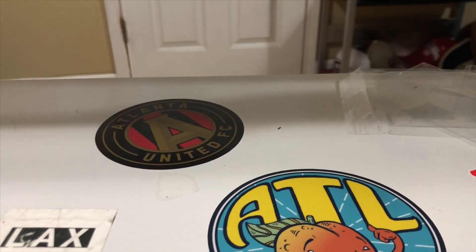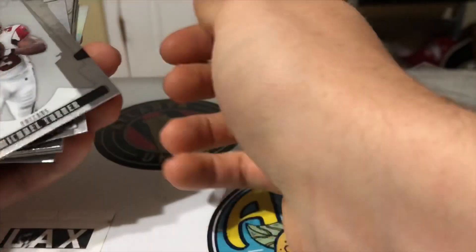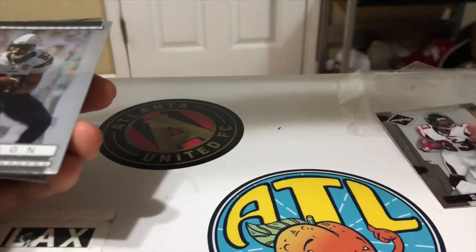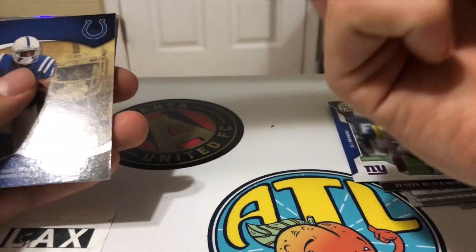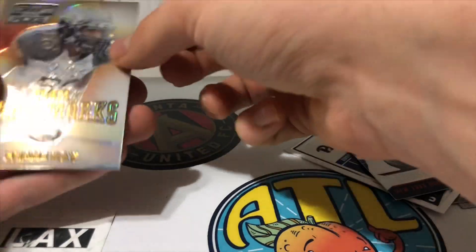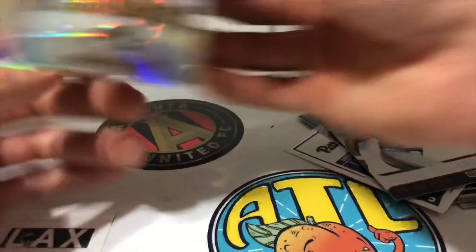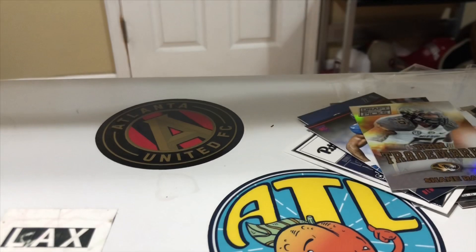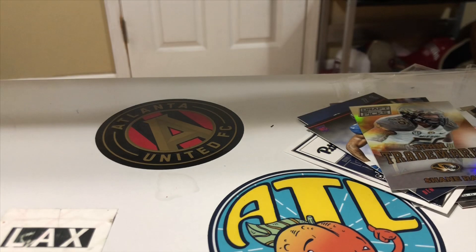Alright, another pack. Here are the cards: Michael Turner, Vincent Jackson, Justin Blackmon, LeSean McCoy, Reggie Wayne, Andre Williams. Team Trademark — that's a nice cool looking card, maybe not the greatest player. Okay, baby, we got a thick thick thick card — it's an Exquisite.